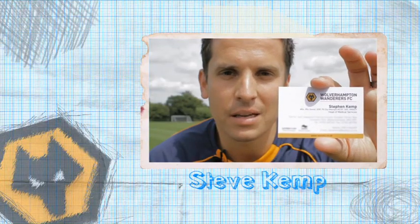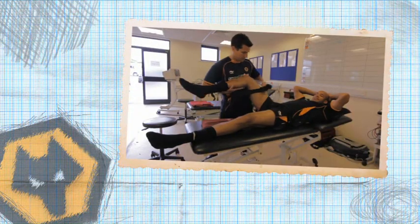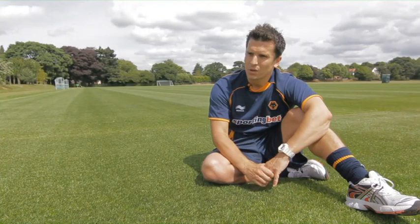Steve Kemp, Head of Medical Services, Wolverhampton Wondrous Football Club. My role is to highlight the players at most risk, address these risks, and then hopefully return them to sport and reduce the injuries in the football club.